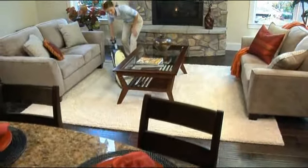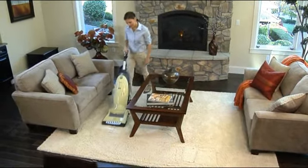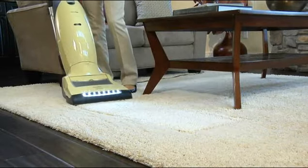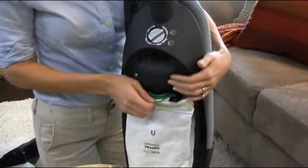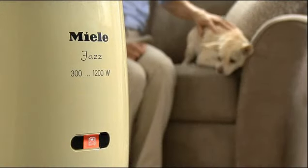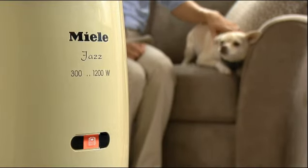Once dirt is captured, the airflow is forced through a 12-stage air clean filtration system that prevents any polluted air from escaping. A multi-layer filter bag with an auto-seal closure snaps shut the moment the bag is removed, providing quick, easy, and hygienic disposal. And there's no guesswork when it comes to changing the filter bag — a convenient indicator tells you when the bag is full.